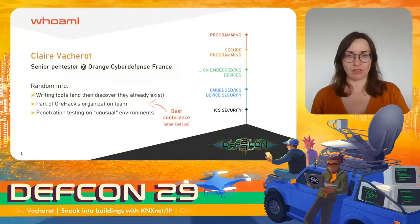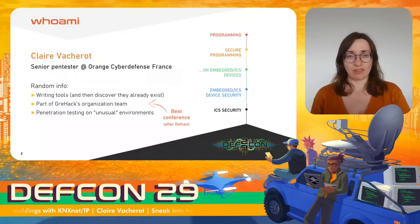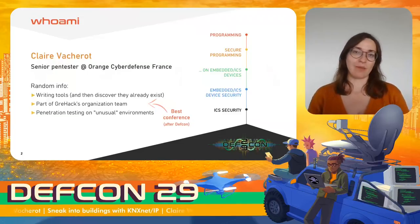By unusual environments, I mean factories, transportation systems, amusement parks, and so on. During these assessments, we often have new environments with unknown devices and protocols, and we usually don't know where to start. And this is what happened for me with building management systems and KNXNetIP.